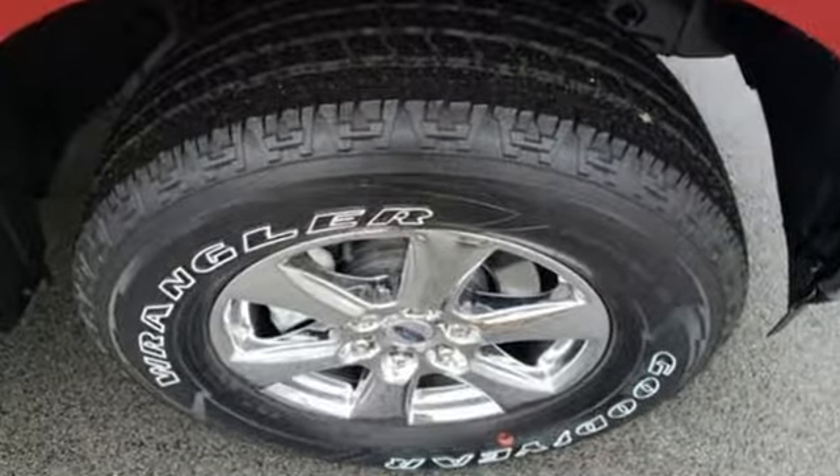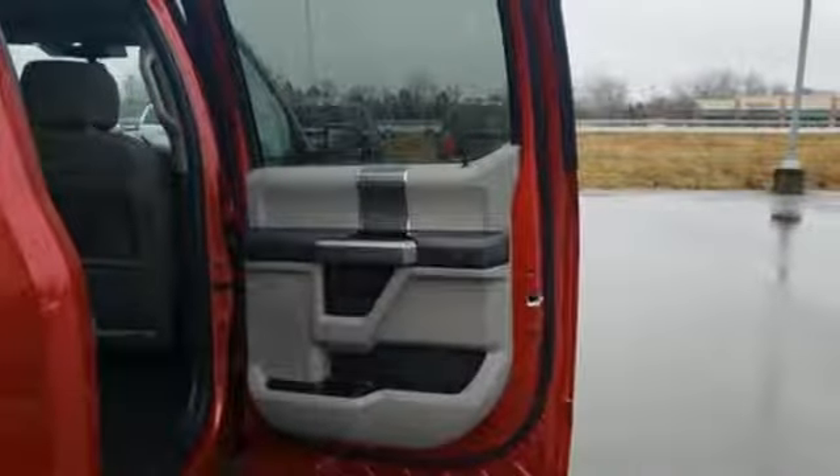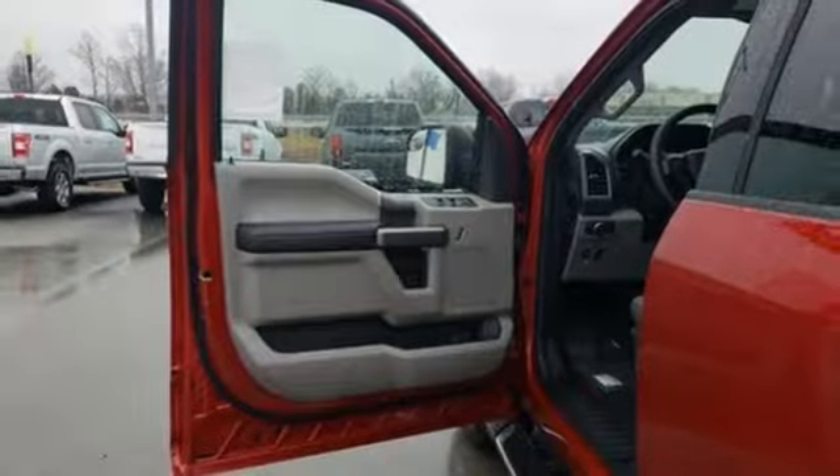It's well equipped with the features you need: integrated navigation system with voice activation, 3 12-volt power outlets, manual tilting steering column, AC power outlet, and manual telescoping steering column.